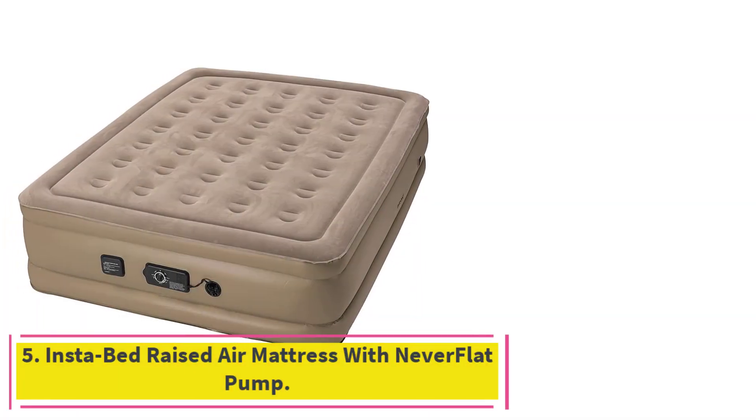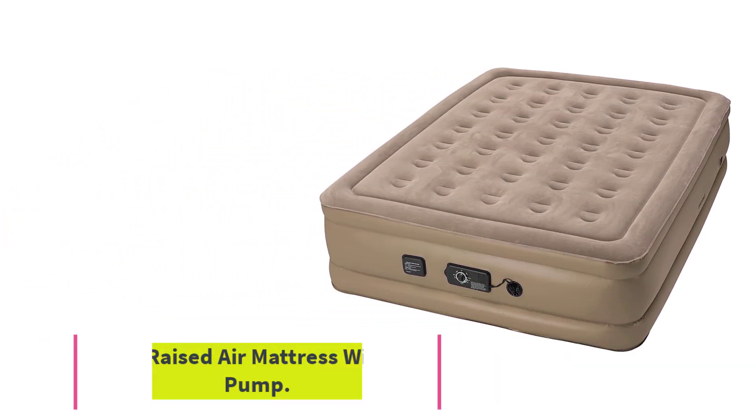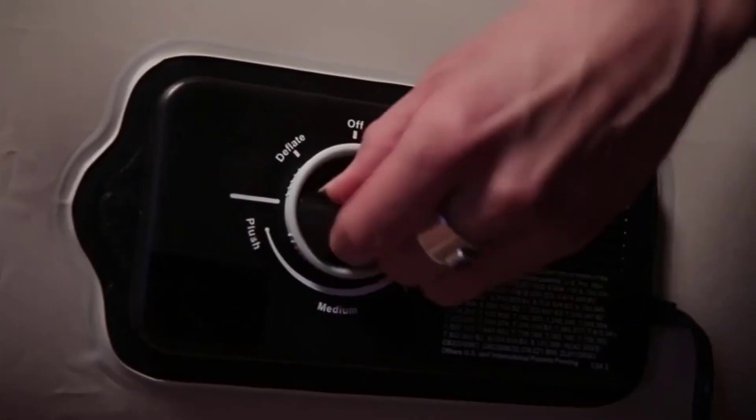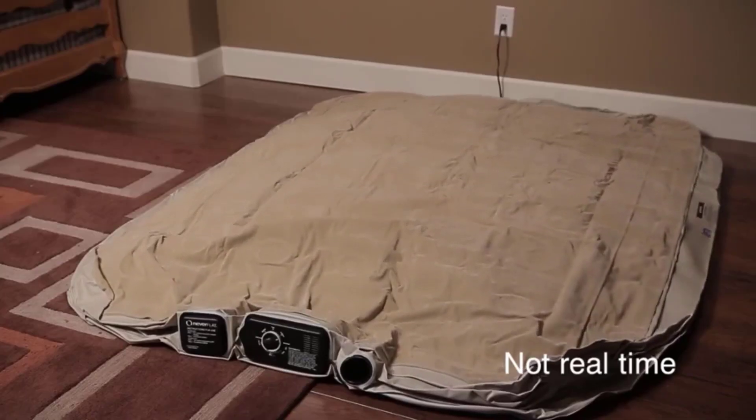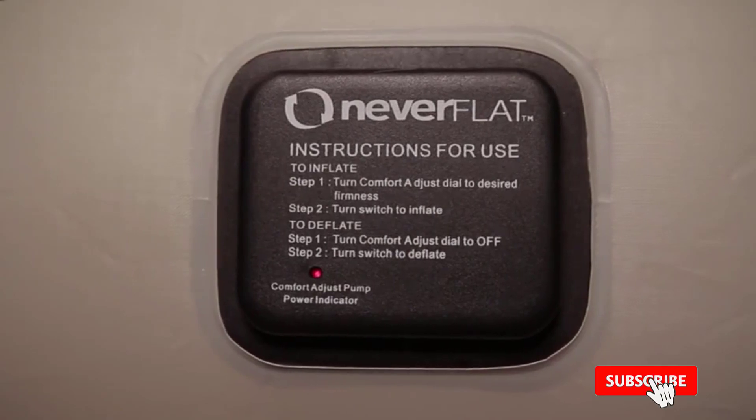At number 5: the Instabed Raised Air Mattress with Never Flat Pump. With a dual-pump air mattress, you don't have to worry about waking up on a sagging bed. If you've ever gone to sleep on an air mattress only to wake up to find it flat on the floor, a dual-pump choice will be especially helpful. Not all air mattresses have this function, but for those that do, the Instabed Raised Air Mattress is our top pick. When we tested it overnight, it lost less than 1 inch of height while holding 100 pounds of weight, so the dual pump works very well.